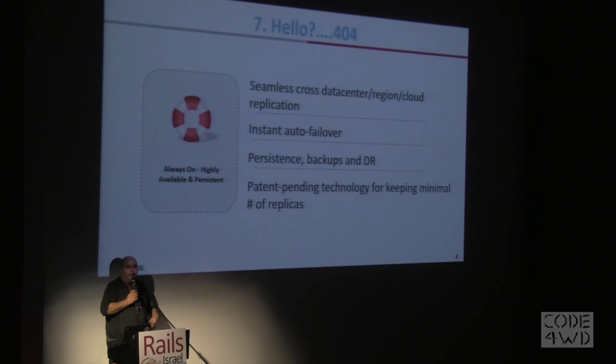High availability. We've been around for more than four years. We have more than 5,000 paying customers in production using our solution. Our solution is mature — it's working. So if high availability, redundancy, disaster recovery, or backup is important to you, we have a solution.